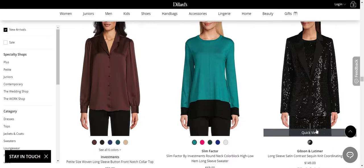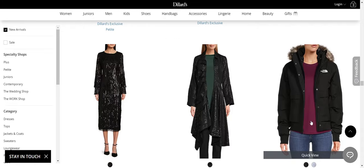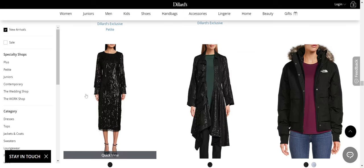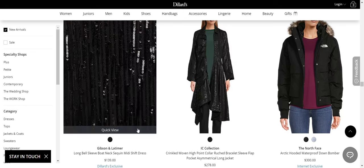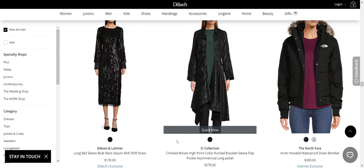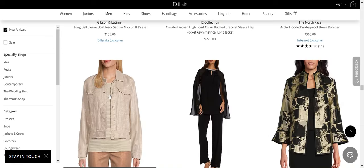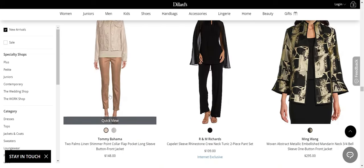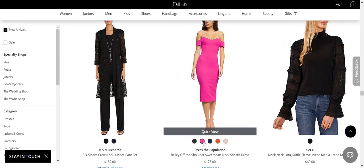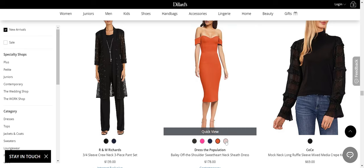Love this Gibson and Latimer sequin blazer — love it. This is a midi sequin dress from Gibson and Latimer. So if you want a cocktail dress or evening dress that's covered but still modern, that's a really nice option from Gibson and Latimer. Dress the Population is one of my favorite brands for evening wear. They have something for everybody — wide range of styles, wide range of sizes, decent prices. I really like this one, the Bailey dress.